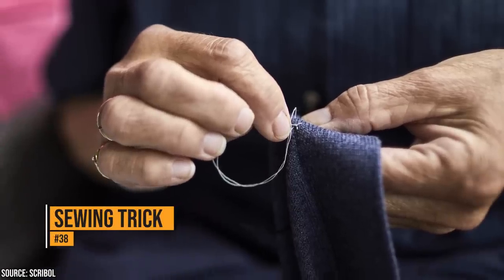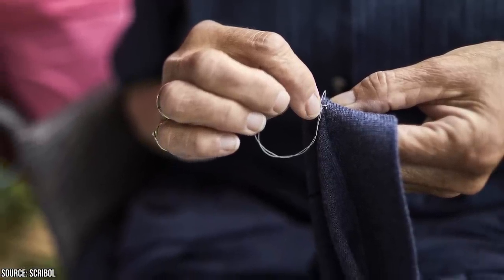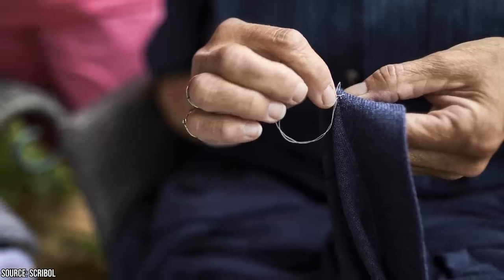If you want to keep your sewing thread from getting tangled while you sew, or if static cling is an issue, run a dryer sheet down the length of the thread. That trick makes sewing a lot easier.